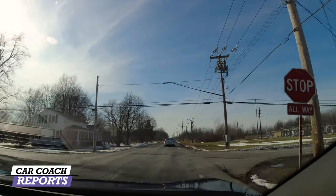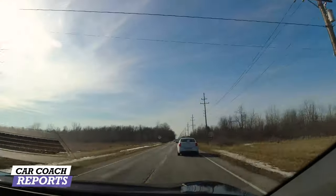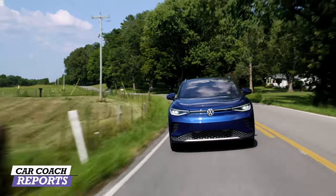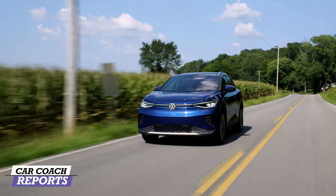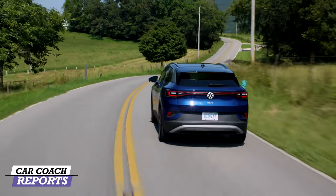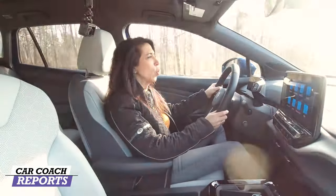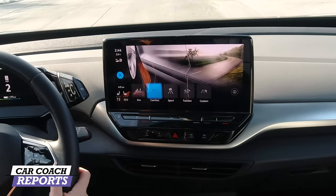Put this vehicle into Sport mode and it goes the moment you step on the pedal — that's true with any electric vehicle, you get instant acceleration. That's the positive of electric cars. The negatives for me are charging time, the cost of insurance, and ongoing expenses, because nothing is free. Even with fewer moving parts, there are still moving parts, so maintenance will be needed.